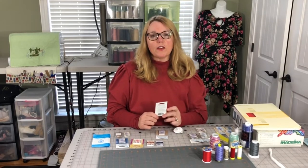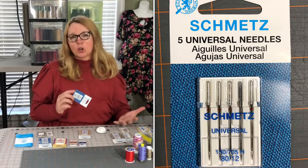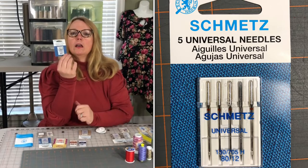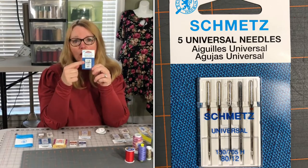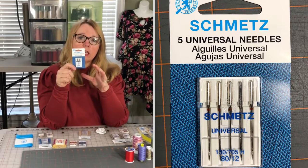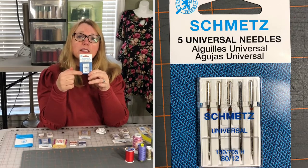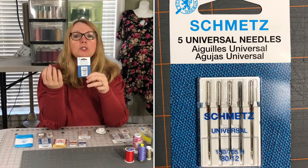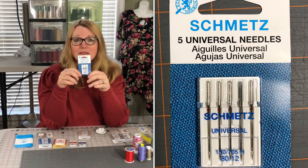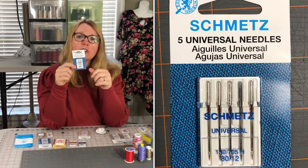If you are sewing a woven fabric — say you're making a button-down blouse or a woven skirt using chambray, cotton, or polycotton — you'll want to choose the universal needle. An 80/12 size is mid-range and good for most projects. For something lighter like rayon challis, go down to a 70 needle. For heavy canvas, go up to a 90/14. Do a test to see what stitch looks best.